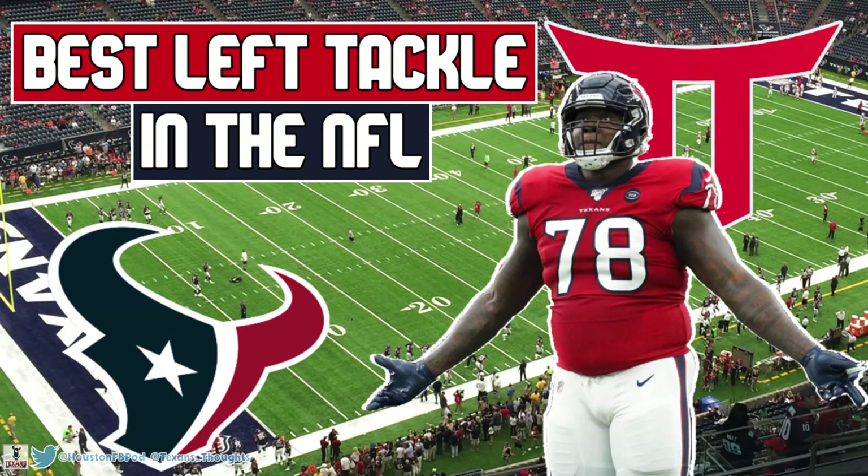What is up, it's Jordan from Texans Thoughts and I'm back with the Texans film breakdown. Today we are going to look at Laremy Tunsil and just how great he was for us with the big trade. I was skeptical that it was going to be worth it, however Tunsil is a top three offensive tackle in the NFL in my opinion and I really think he's the best left tackle in the league.